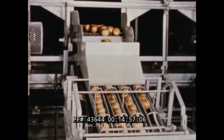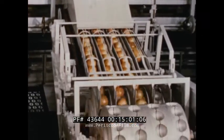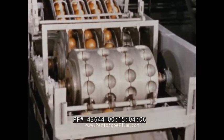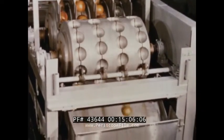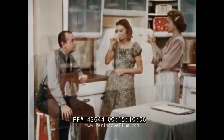That grapefruit juice mother's drinking was probably squeezed in the same way as the orange juice. In fact, grapefruit was the first to be commercially processed for juice. Just like the orange, it's rich in the important vitamin C and naturally very good for you. And it tastes good too.